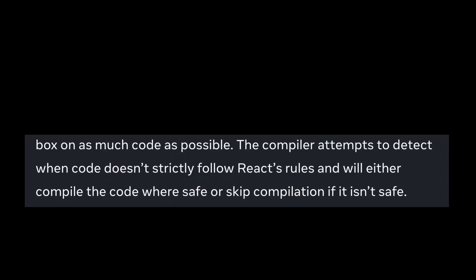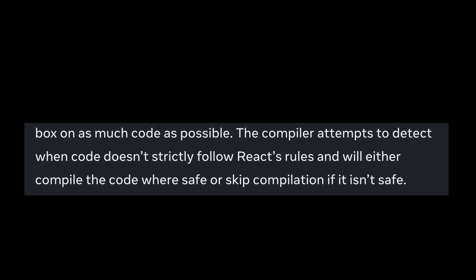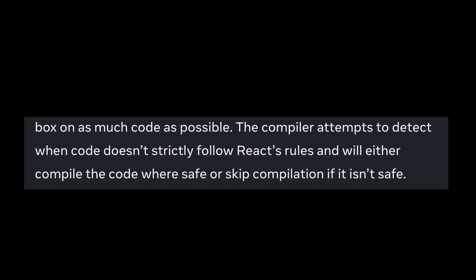The compiler attempts to detect when code doesn't strictly follow React's rules and will either compile the code via a safe path, or skip compilation if it is not safe. They are testing against Meta's large and varied codebase in order to help validate this approach.